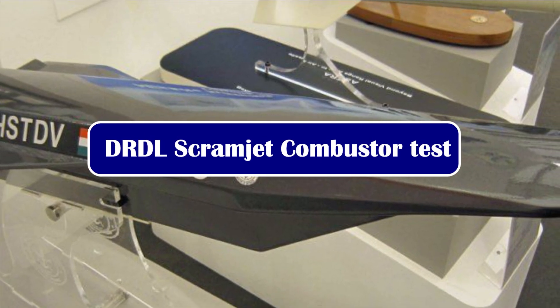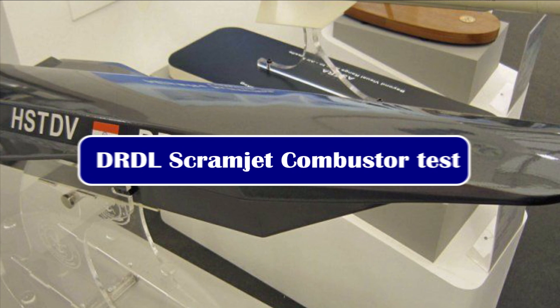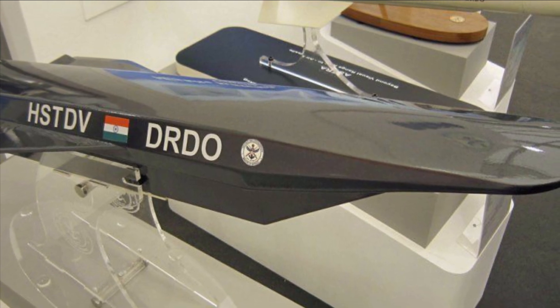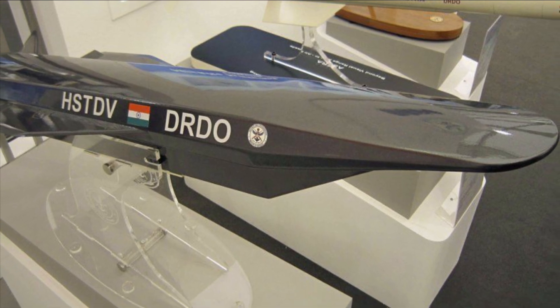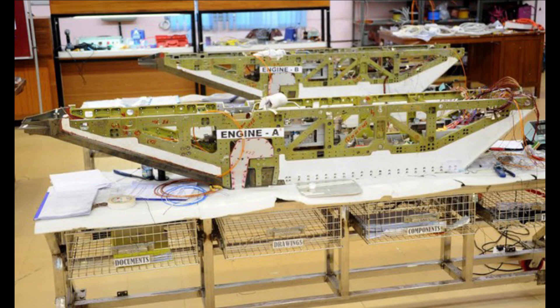The Defense Research and Development Laboratory is one of DRDO's labs responsible for the design and development of state-of-the-art missile systems and related technologies. The laboratory is preparing to test the scramjet combustor of DRDO's scramjet engine at National Aerospace Laboratory's high-enthalpy test facility in Bengaluru.